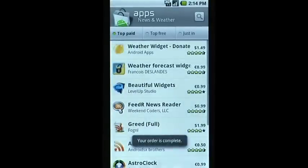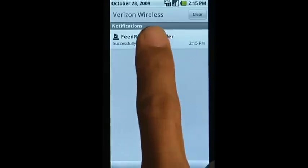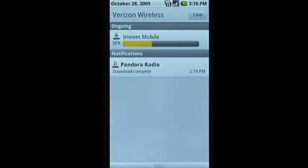In the Download section, you can see which apps are currently downloading and manage those you already have. Android Market even lets you download multiple apps at the same time.